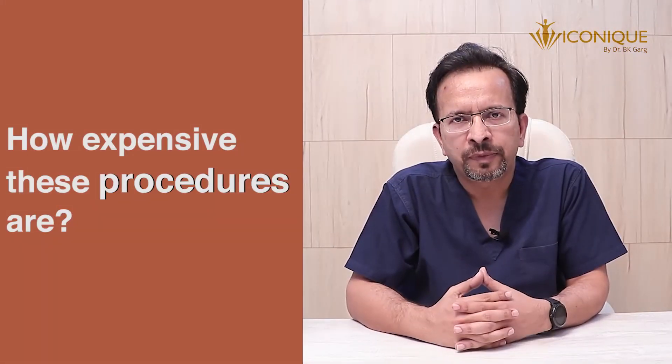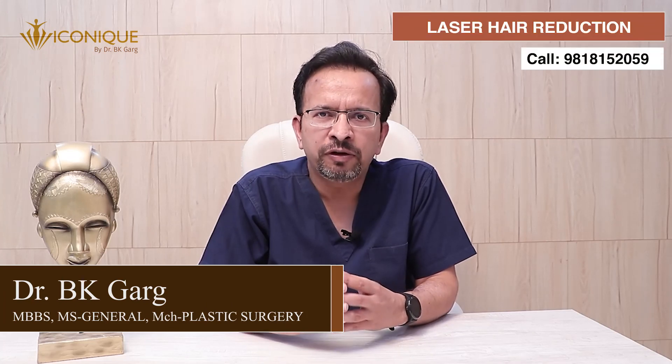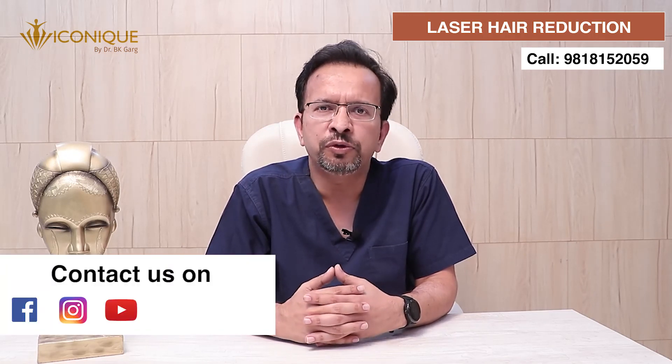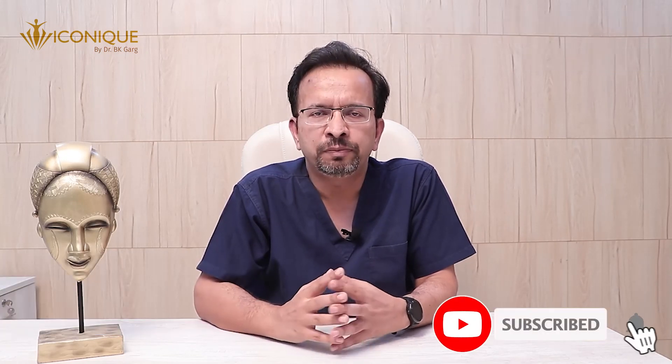Laser hair reduction is available at a very affordable price these days. At ICONIC we provide effective laser hair reduction procedures at a very economical price. If you want to avail any of these services or have any query or request for more information, please feel free to reach us. We are available on Facebook, Instagram, YouTube, email, and WhatsApp. We will be very happy to help you. Thank you.